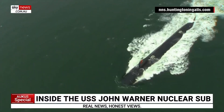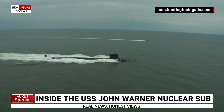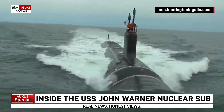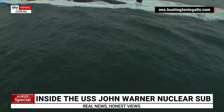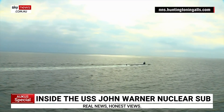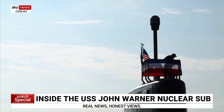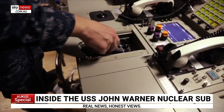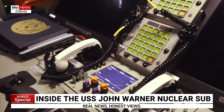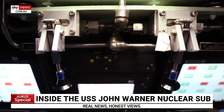The Warner is the 12th Virginia-class submarine, designed to operate in littoral waters and with special forces. It incorporates newer technology — it has no periscopes, but what we call photonics masts, which don't penetrate the hull. That's allowed them to move the control room down to the middle level, giving more room and improving information flow.